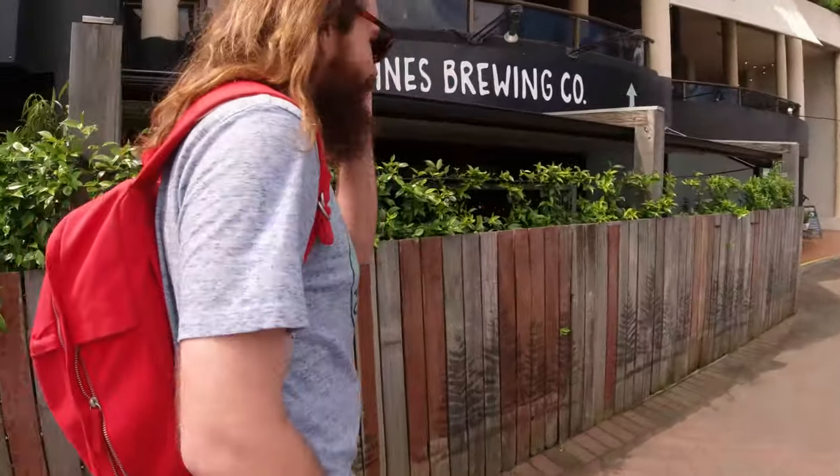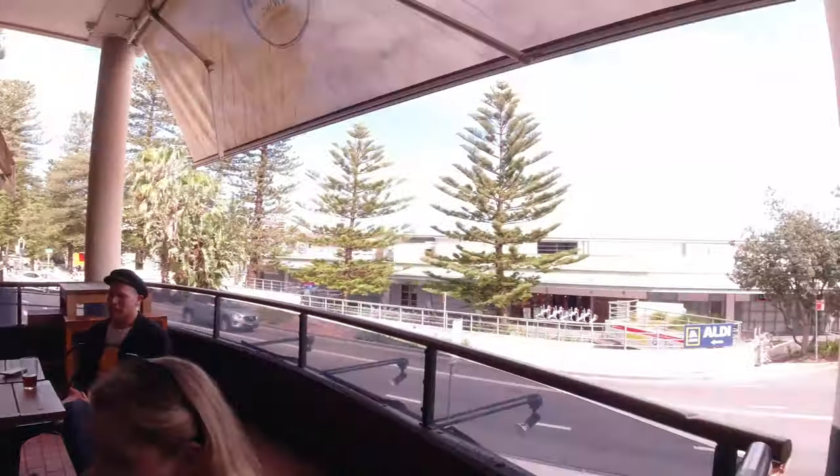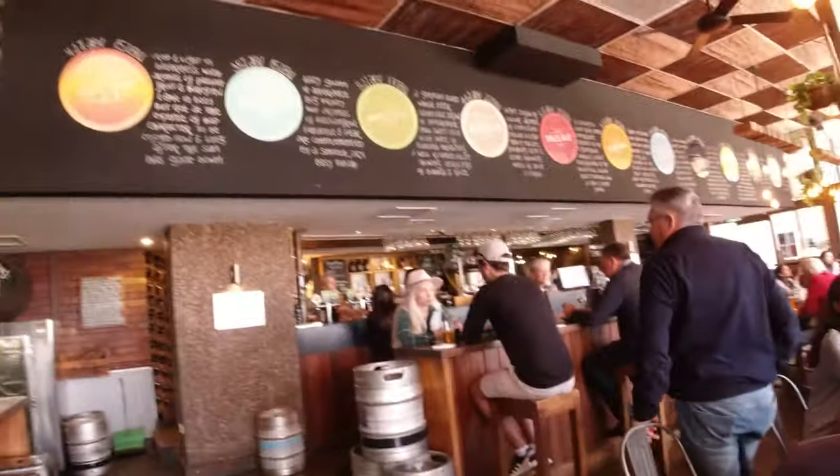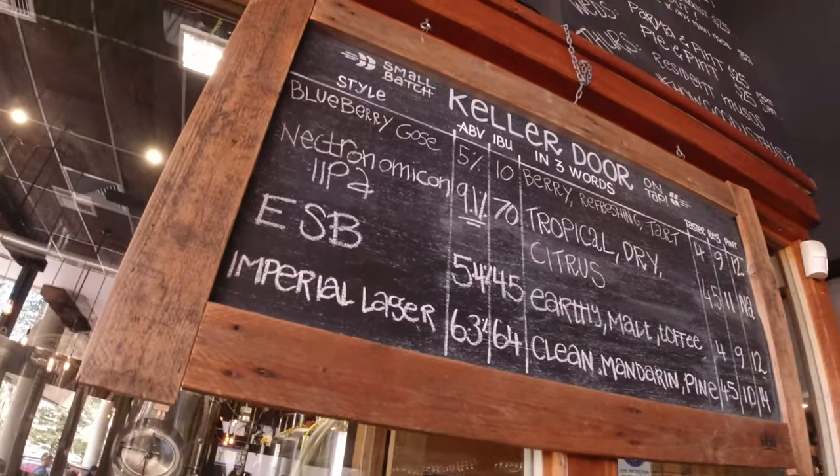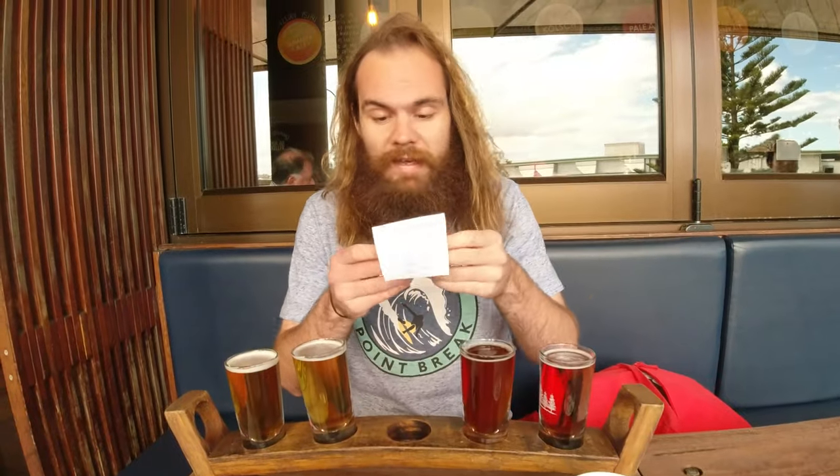Hey friends, Benny back again with another beer review. Today we are at Four Pines in wonderful, beautiful Manly. There are two levels to the brewery — upstairs seems to be more of the pub section, downstairs is more family friendly. I've got myself a tasting paddle. I ordered four because they have four Kelador releases right now, and for these four it costs 17 bucks. That's not too bad.